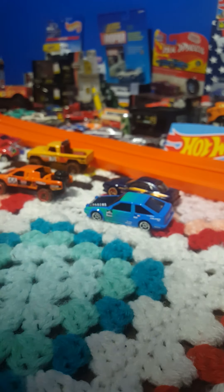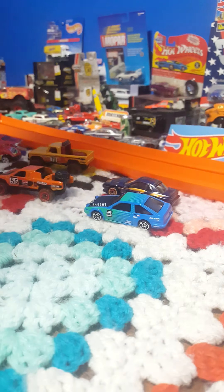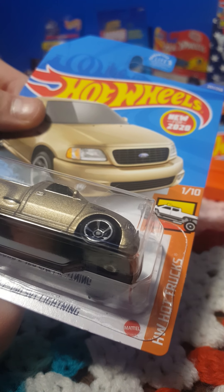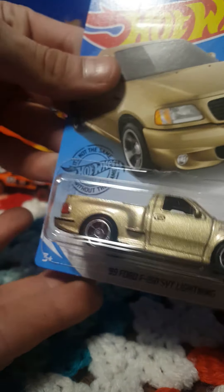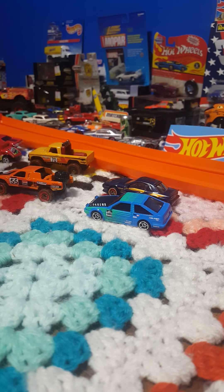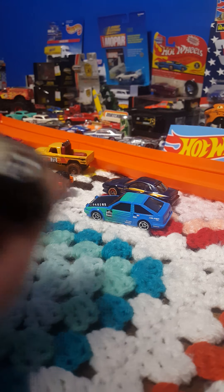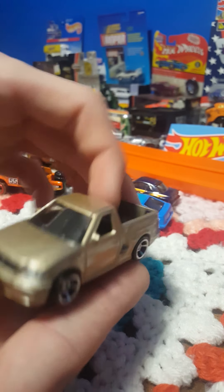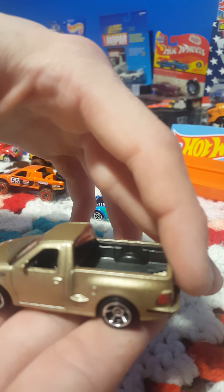Let's get that one lined up. It'll be taking on the 1999 Ford F-150 SVT Lightning — a nice golden, almost bronzy looking color. There is that awesome truck. Very happy to have found this one; been looking for it for a while.